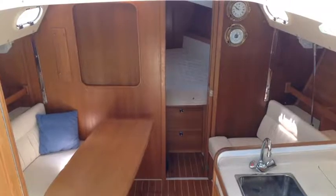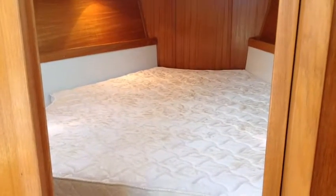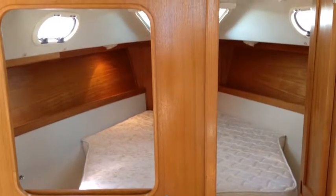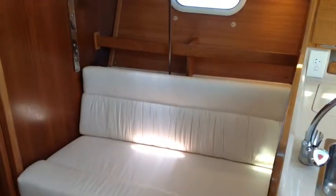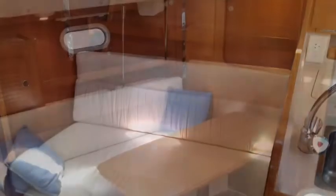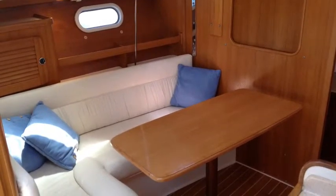Down below she presents very well. There's a large V-berth forward with an inner spring mattress. Here you see the bulkhead — that section is removable, which creates a bit more ventilation, light, and an open feel through the boat. The upholstery and woodwork are in very good condition.